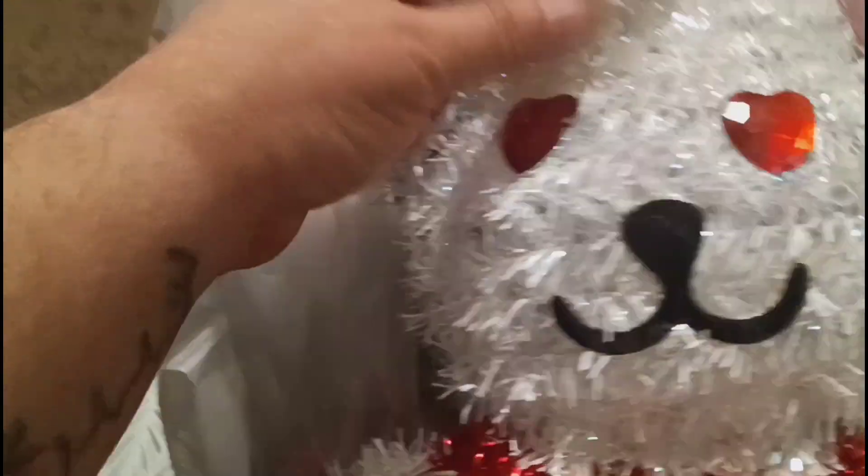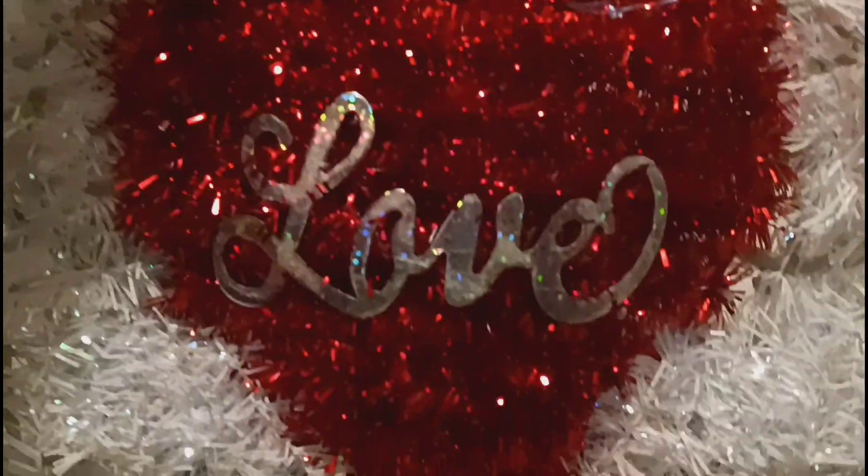There is quite a bit of stuff from Dollar Tree, so if I go fast I'm sorry. We got this little teddy bear decor - he says 'love' on him. I love him.